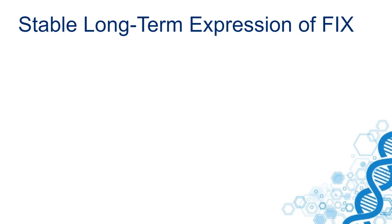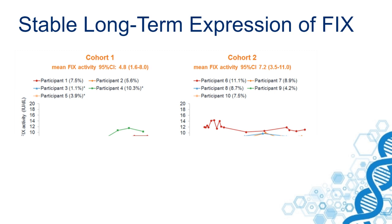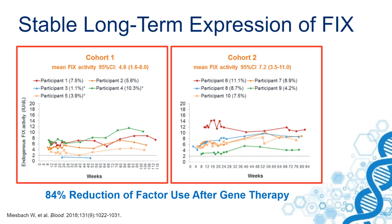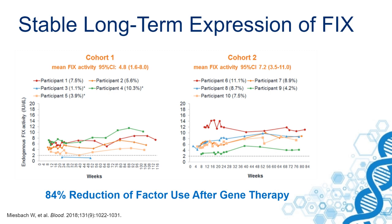One of the studies that followed this initial study was also performed in our center. It used a wild-type factor IX gene in an AAV5 vector, given to patients in a low-dose cohort and also in a higher-dose cohort. After two years of treatment, the low-dose cohort had a mean factor IX activity of about 5% and the higher-dose cohort about 7%.